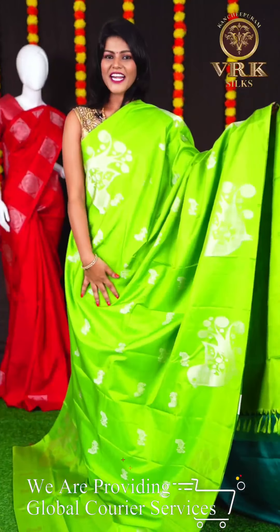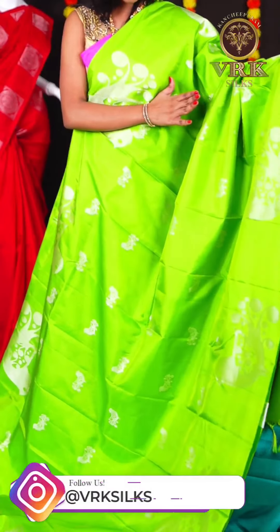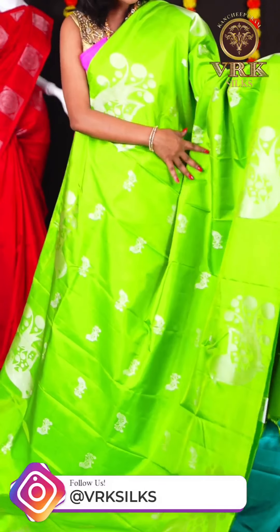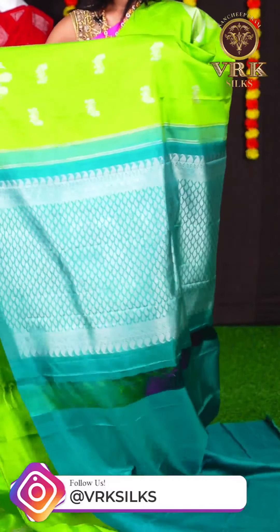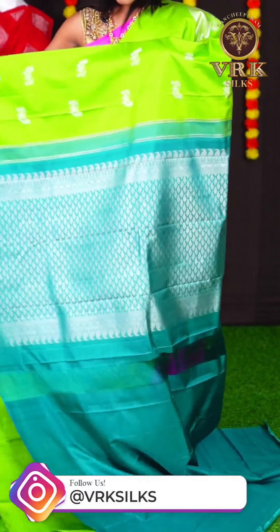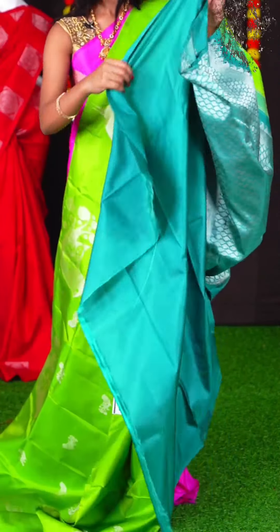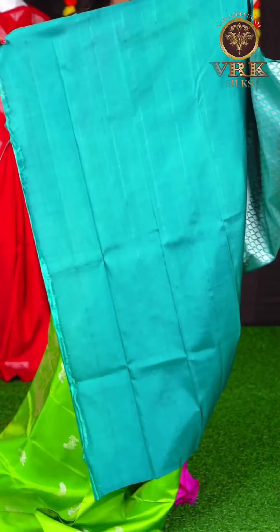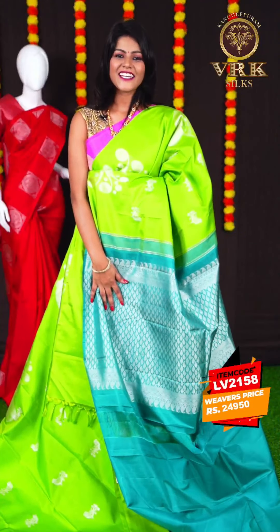Here we have another beautiful saree with a green and ocean blue color combination. This saree has all over birds design on the body, and an open border. The pallu is an ocean blue color rich pallu, and the blouse is an ocean blue color plain blouse. The item code is LV2158 and the price is Rs 24,950.